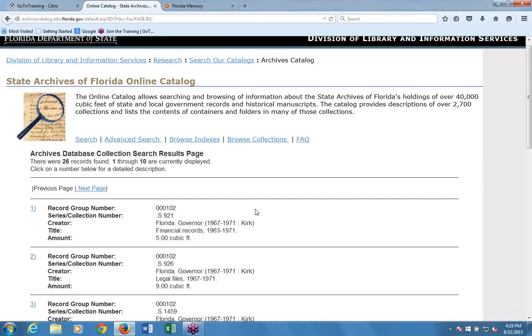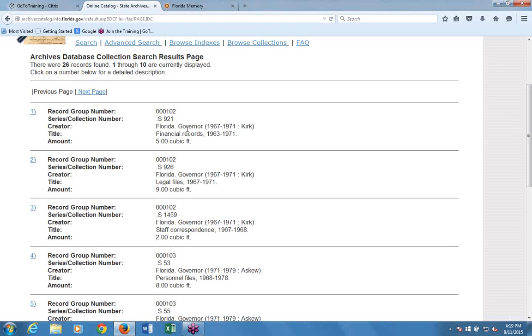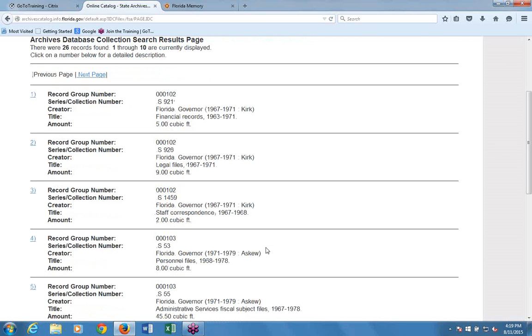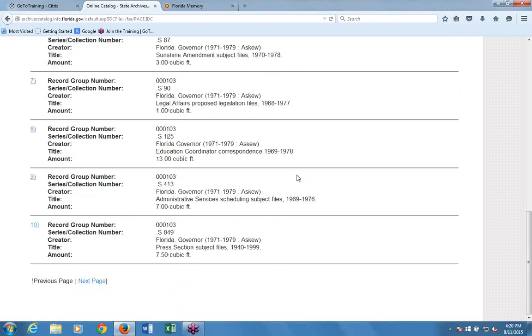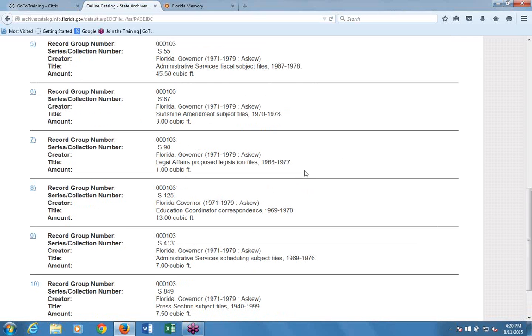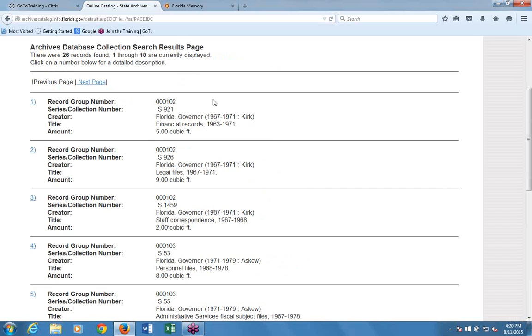Some results show collections from other governors like Reuben Askew, because those collections reference the Claude Kirk administration in their descriptions—that's quite common. You'll often get various related folks in the search results, but typically the most directly relevant results appear first.